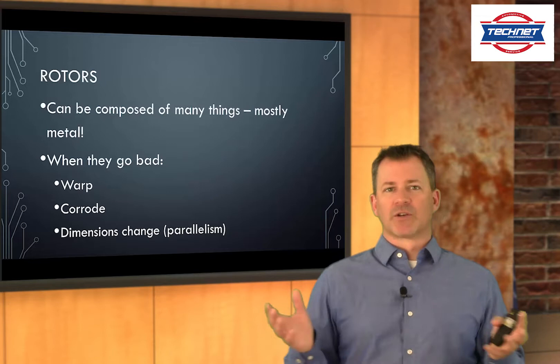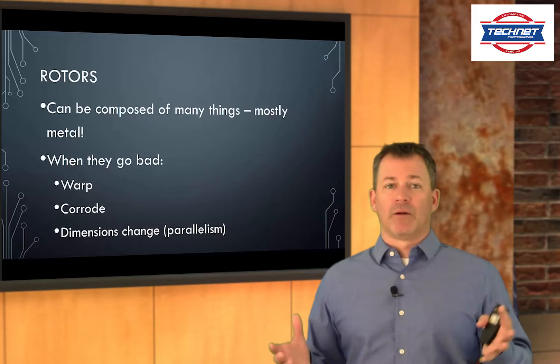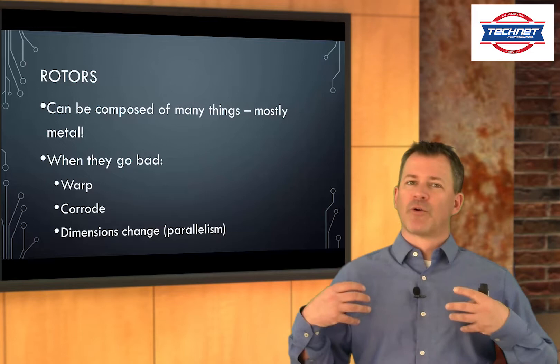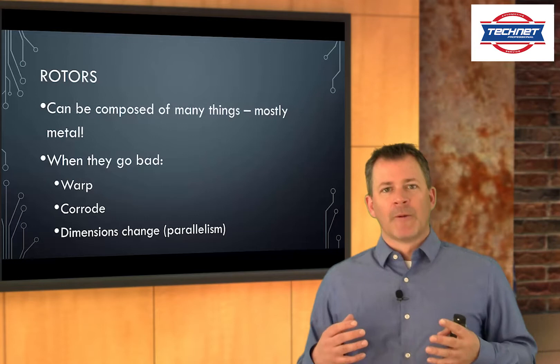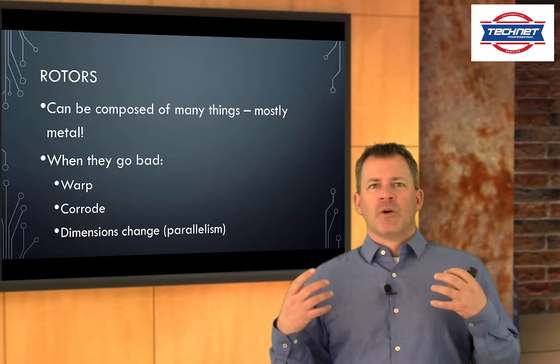Rotors are generally metal, though they can be made out of all kinds of materials these days, including carbon fiber. When rotors go bad, customers may notice warping, horrible noise, poor stopping because the rotors are corroded and no longer smooth, or dimensional changes — we'll talk briefly about that in a second.